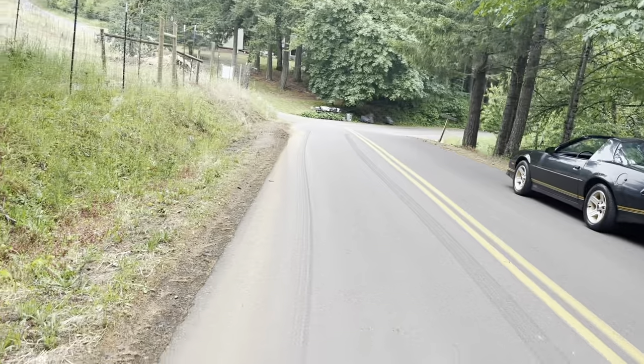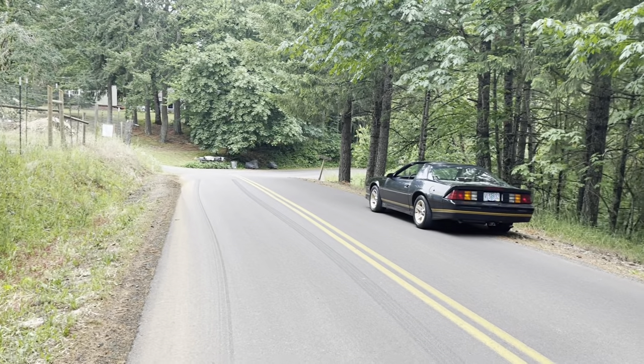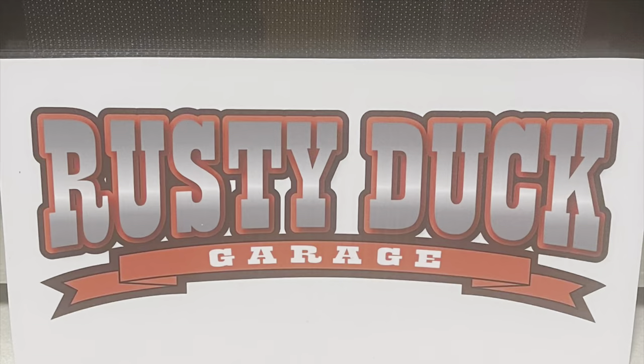The mullet Camaro laid down some pretty good black marks — not bad for a tired old 350! If you enjoyed today's video, please hit that like button and subscribe, and we'll catch you next time at Rusty Duck Garage.